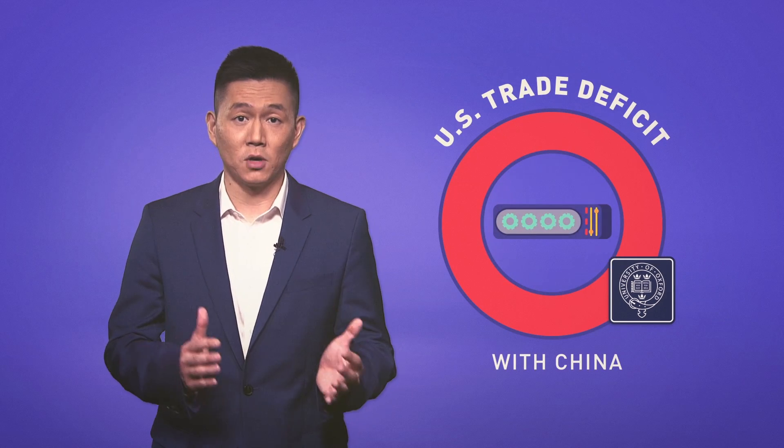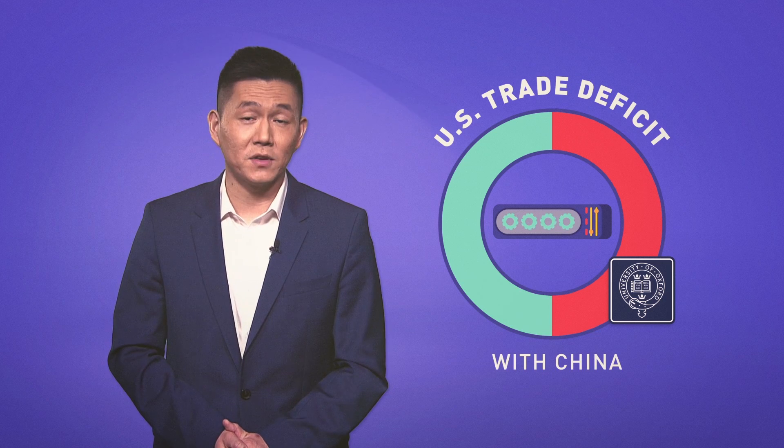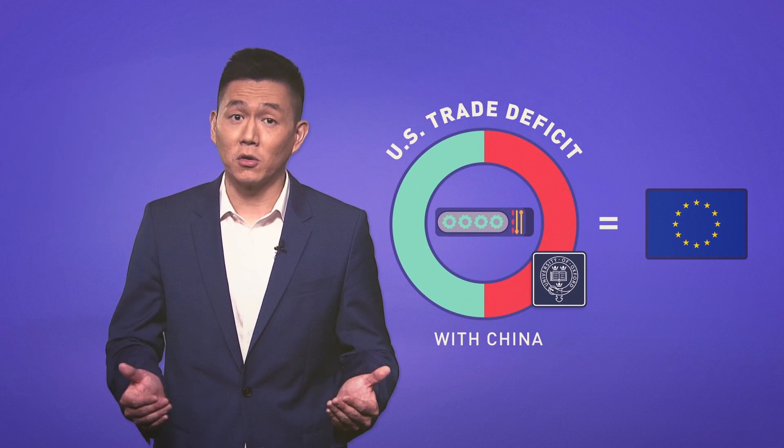According to Oxford University, if we take out the value of these imported components from the Chinese exports, it would cut the size of the U.S. trade deficit with China by half — roughly equivalent to the U.S. trade deficit with the European Union.